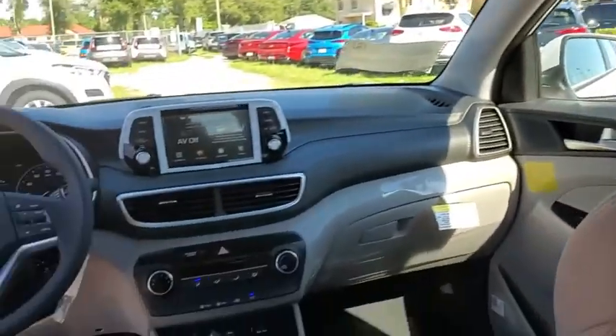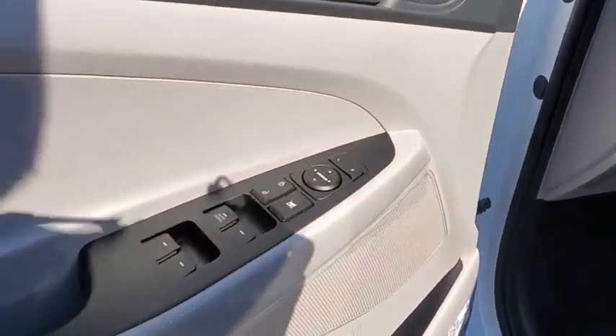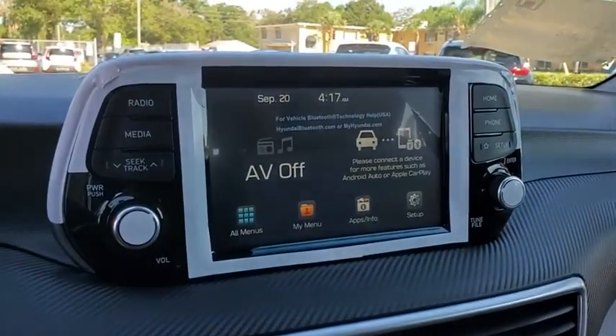Here are some of this vehicle's great options: traction control, dual airbags, alloy wheels, power steering, four-wheel disc brakes, electronic stability control, power windows, trip computer, security system, and rear window defroster.